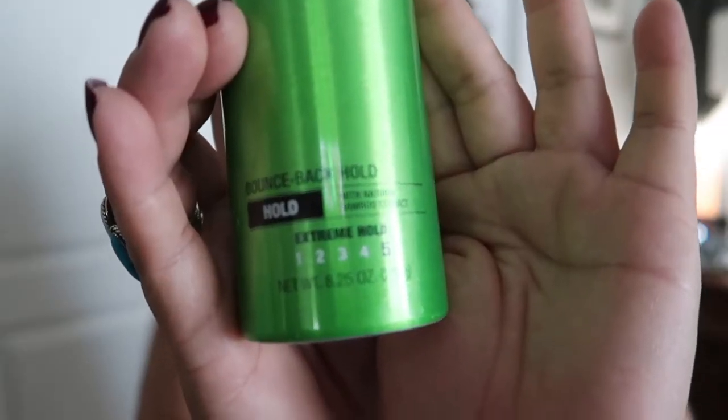For a hair product I get all the time — this is the Garnier hairspray. We prefer the Extreme Hold, the number five. My husband and I both use this. It holds my curls well, and I have a lot of hair. It's also light enough for my husband to use daily, so we've been repurchasing this pretty much every month.